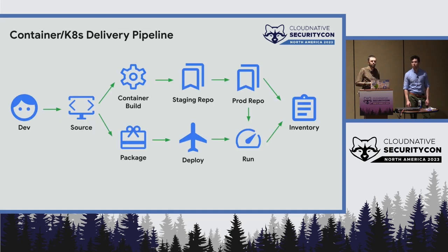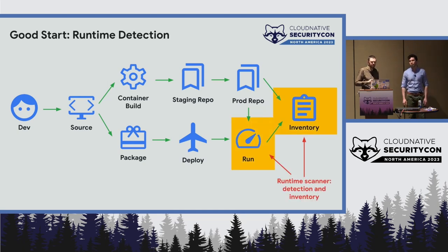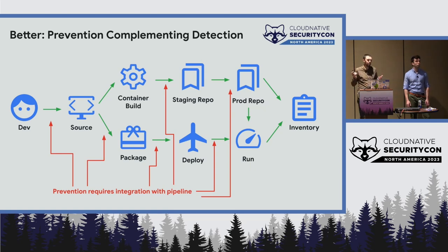A high-level view of the container release pipeline: containers flow through repos and end up on a running cluster; Kubernetes manifests and other YAML bits flow separately and both converge on a cluster. That all feeds an inventory system. If you're running one of the many scanners out there, you'll have runtime detection and some inventory as well — runtime visibility of what's going on. And that's a good start. But to really get a handle on this process, you need to do a bit more, and the further left you go, the cheaper it is to catch things earlier.